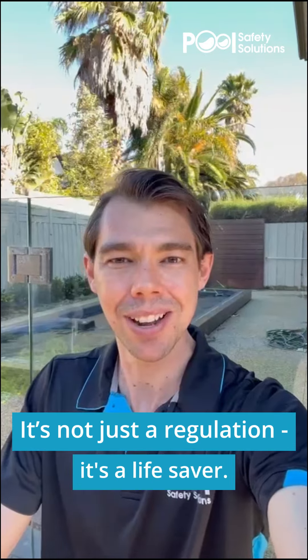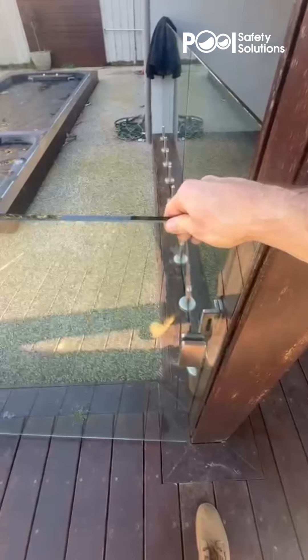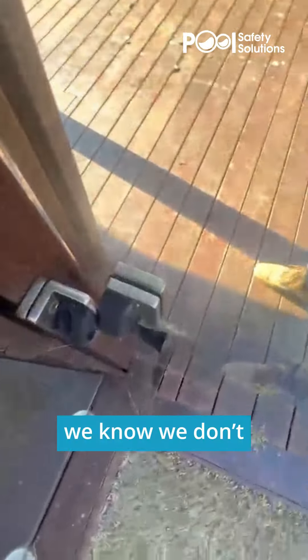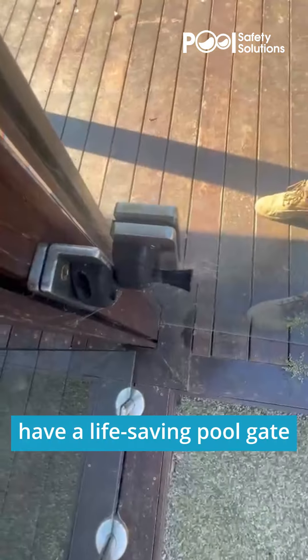Alright, so here's the test. Open it halfway, make sure that it self-closes, self-latches and clicks, and I want to make sure it does that from all positions. If it's getting stuck on the resting position, we know we don't have a life-saving pool gate defending us.